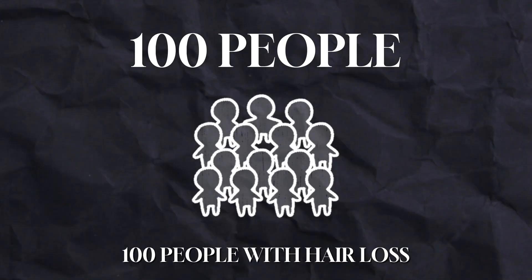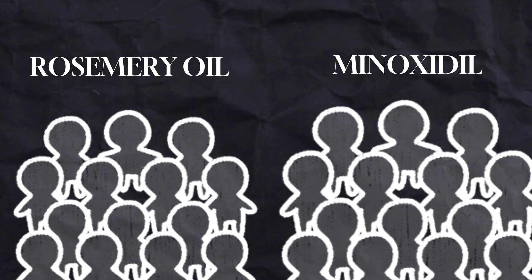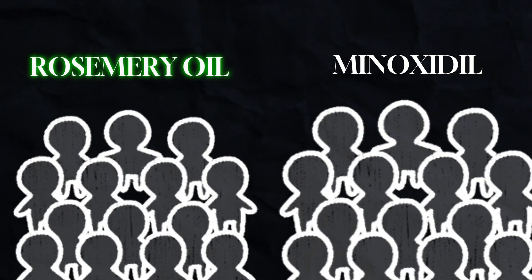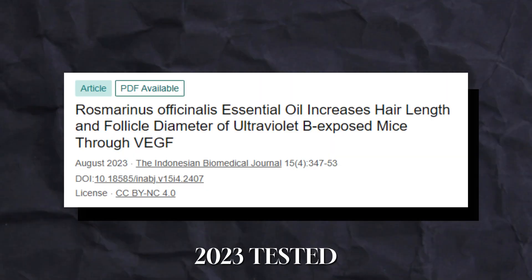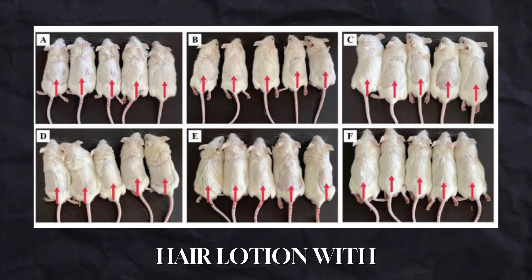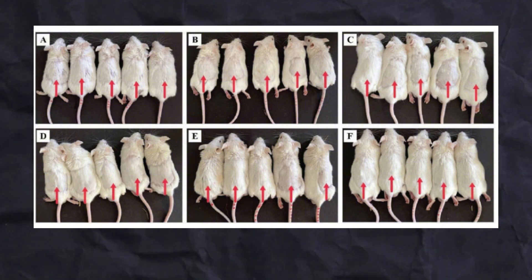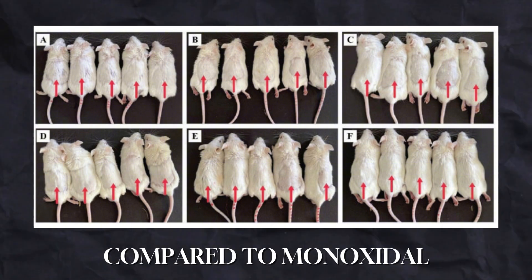The study included 100 people with hair loss. Half used rosemary oil and the other half used minoxidil. After six months, both groups had new hair growth, but the rosemary oil users reported less itching on their scalp. Another study in 2023 tested rosemary oil on mice and found that a hair lotion with 1% rosemary oil helped the mice grow longer, stronger, and healthier hair compared to minoxidil.